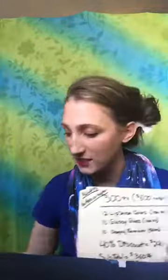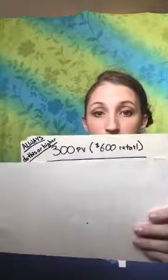Anyway, back to PV. PV is not going to go towards your supplies or samples because you're not reselling those. Anything that you are selling has PV. And I get off on little tangents all the time — I need to work on that.